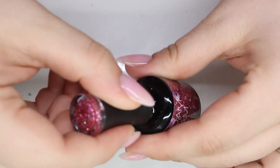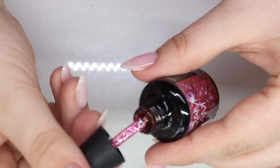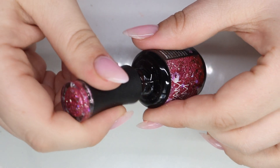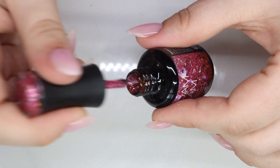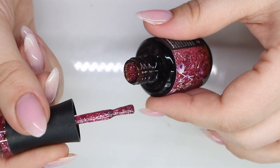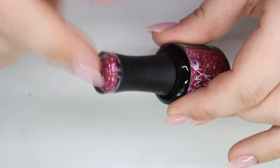There's a holographic to it and you might be able to see it on the wand — there is like a pink tone to it. So it's not just glitter, there's an actual pink tone to it.